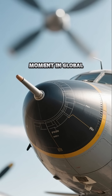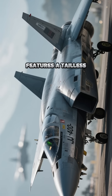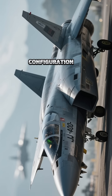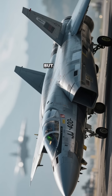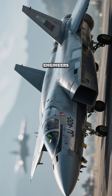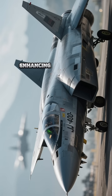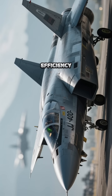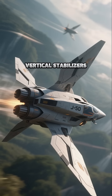This marks a pivotal moment in global air combat development. The J-50 features a tailless design combined with a canard configuration — a combination long considered challenging but now mastered by Chinese engineers. This layout maximizes stealth capability while enhancing aerodynamic efficiency. Unique morphing wingtips act like adjustable vertical stabilizers.